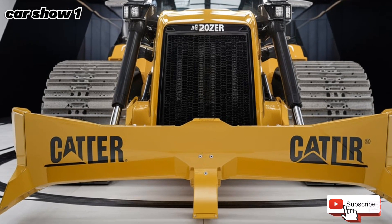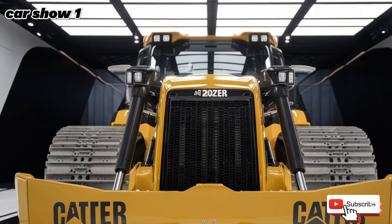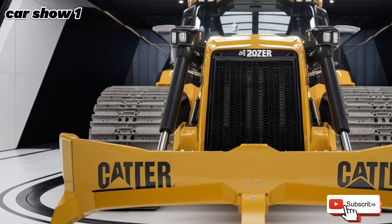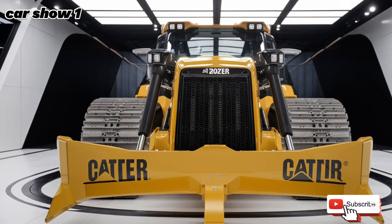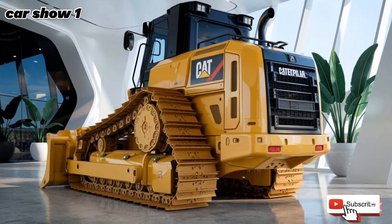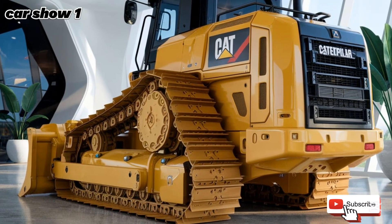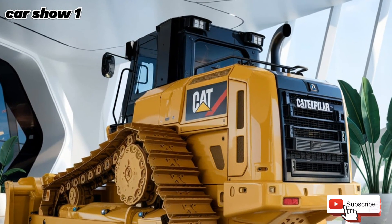Another key improvement in the 2025 model is its fuel efficiency and sustainability. With rising fuel costs and increasing environmental concerns, Caterpillar has introduced an advanced fuel management system that optimizes combustion and reduces emissions. The machine can also operate on alternative fuels, making it a more sustainable choice for companies looking to reduce their carbon footprint without compromising power and performance.